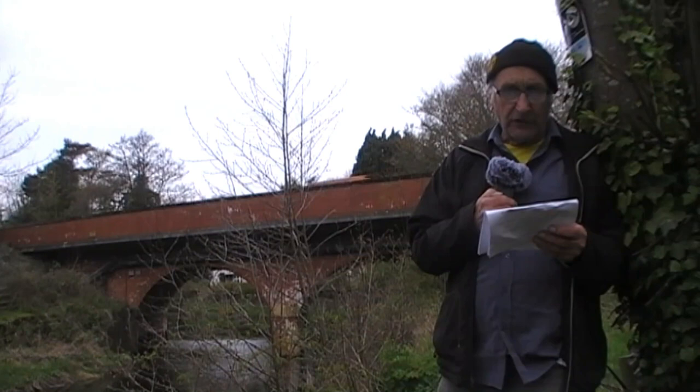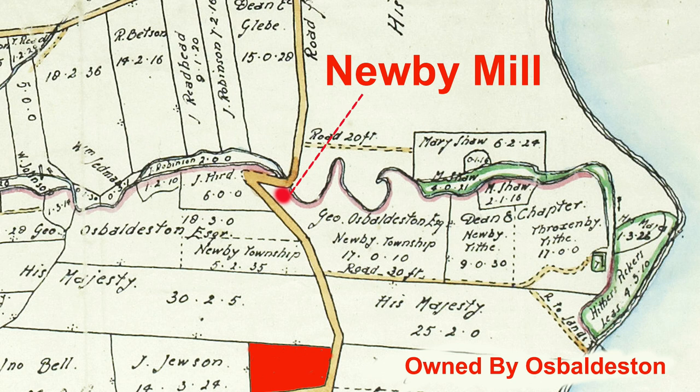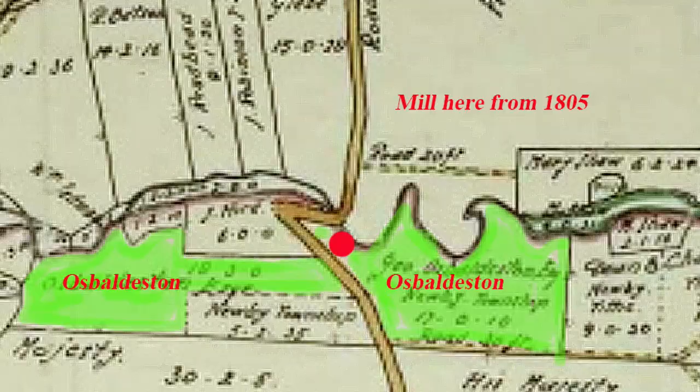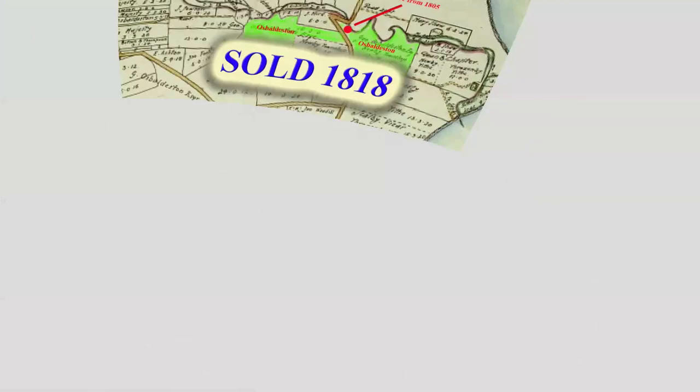One interesting fact we found was that this land was once owned by George Osbaldiston — a skilled sportsman, gambler, and MP for Scarborough. He got seriously into debt, and so most of his land was sold off.